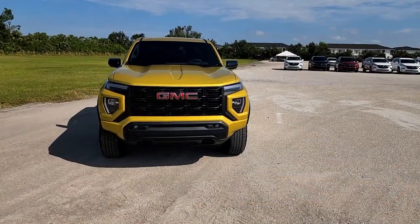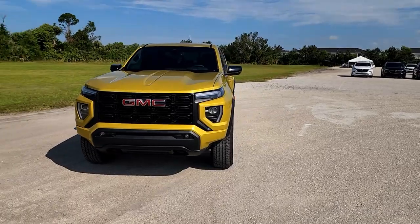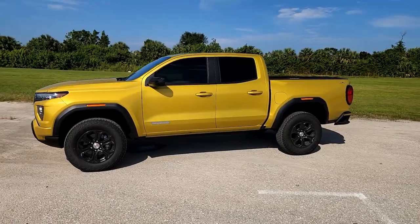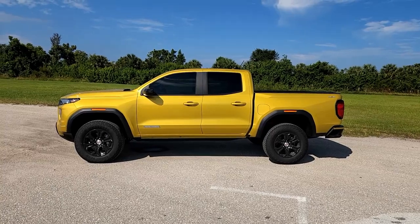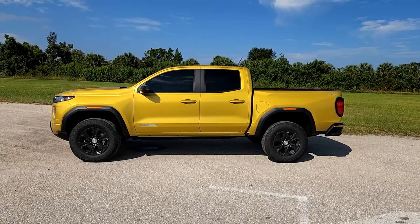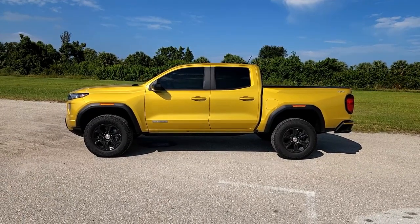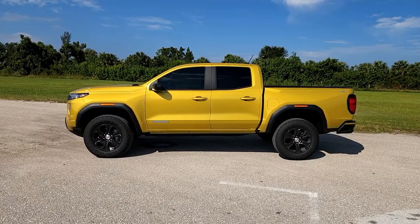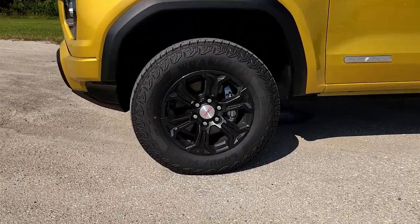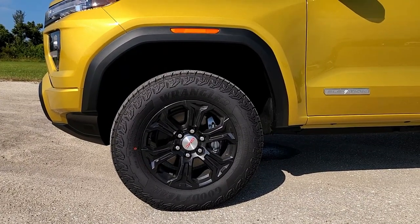Before we go around this vehicle, let's talk about the size of it because it is about 10 inches wider than the previous generation, and it is also about three inches longer. The total length of this vehicle is about 213 inches with a bed size of 61.5 inches, which is just over five feet. It's standing nice and tall. This is the base model with the 4x4 system. What you get standard with this one is the 18-inch wheels, which are kind of nice looking — GMC logo in the middle, dressed in Goodyear Wrangler tires, 265/65/18.